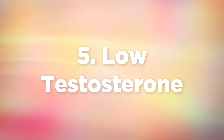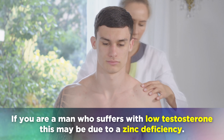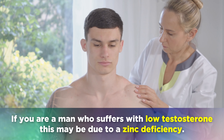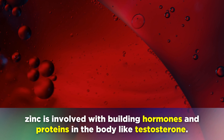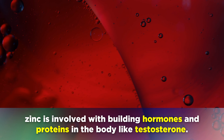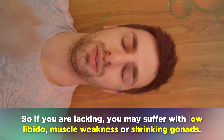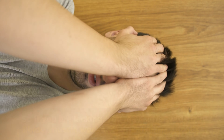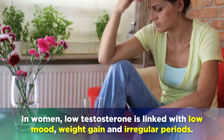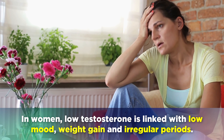Next we have low testosterone levels. If you're a man who suffers with low testosterone, this may be due to a zinc deficiency. Zinc is involved with building hormones and proteins in the body like testosterone. If you're lacking, you may suffer with low libido, muscle weakness or shrinking gonads. In women, low testosterone is linked with low mood, weight gain and irregular periods.